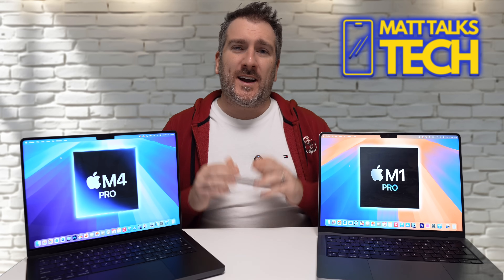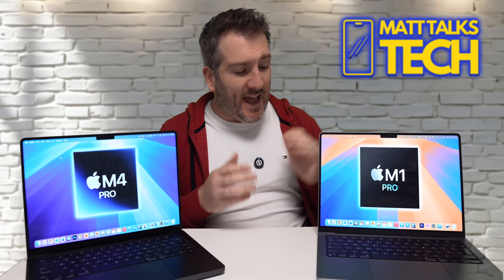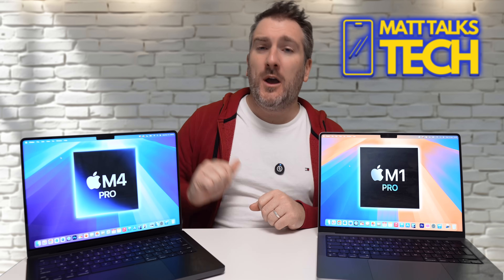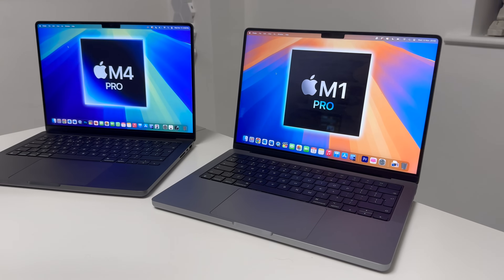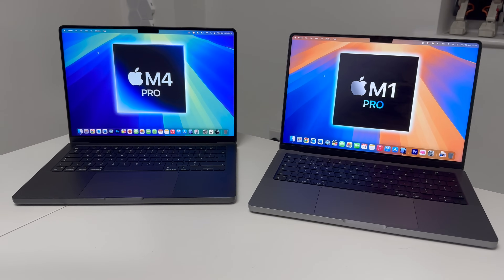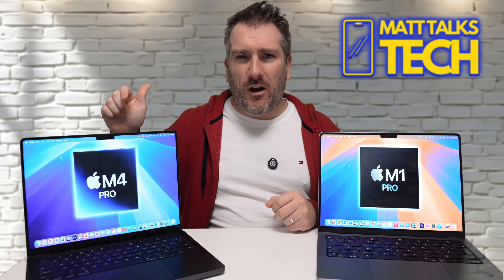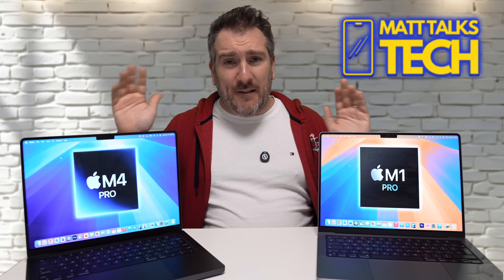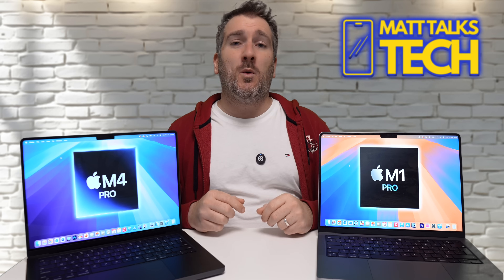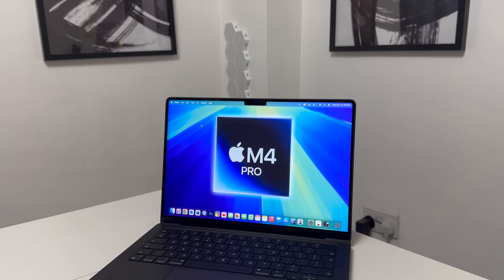Today we're going to try and answer the question: should you be thinking of upgrading your M1 Pro MacBook Pro to an M4 Pro MacBook Pro? Is it that time now, especially given that it's been about three years since the M1 MacBook Pro came out? The main thing is to show you the difference between both of these models to see if it's actually worth upgrading.